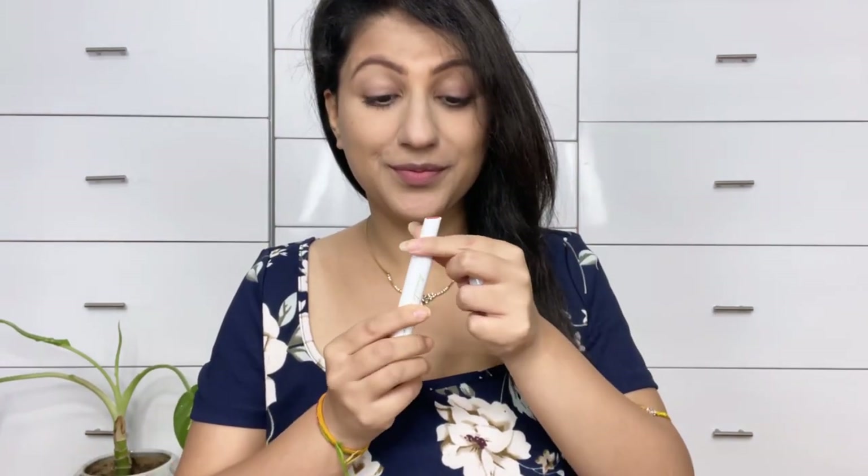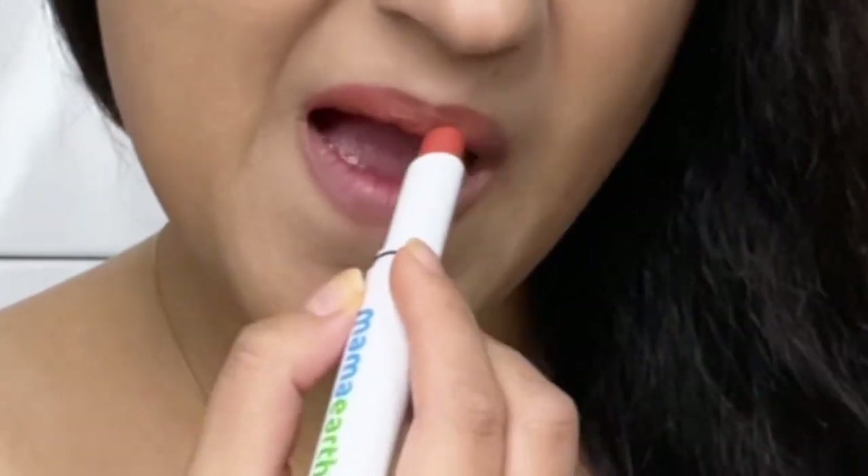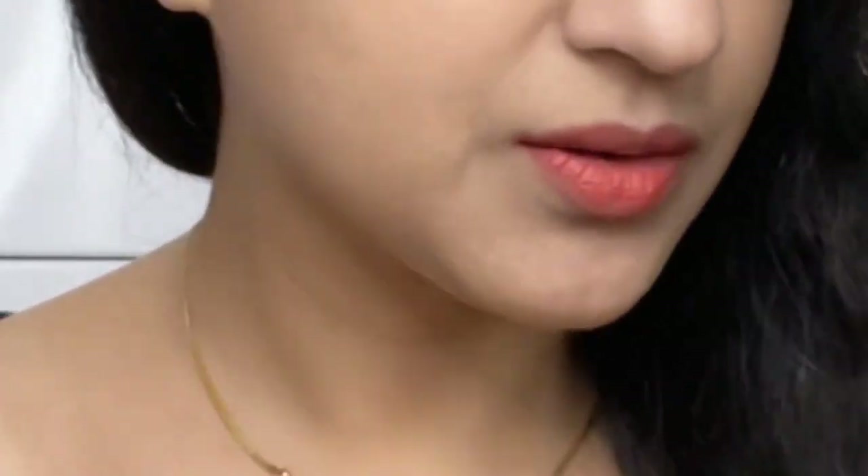Look at it — it is so pretty! Now this shade is Shade 13 Citrus Nude. It's a little orange nude color. I just love this shade because it looks very good. After applying this color it's a beautiful look. You can buy it — links are in the description box.